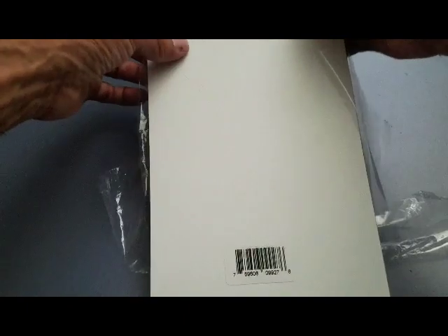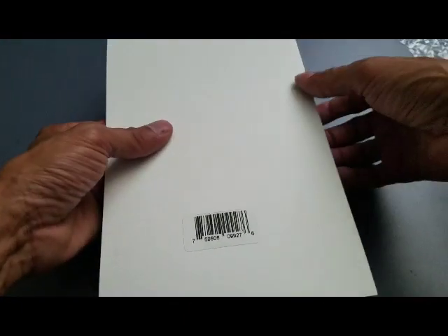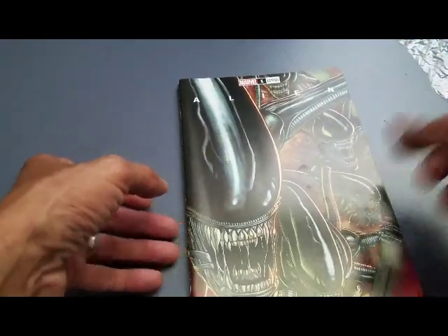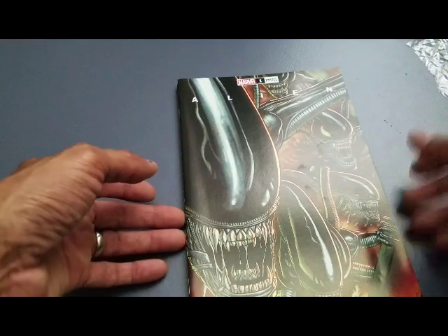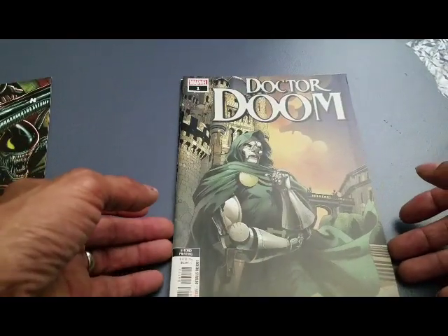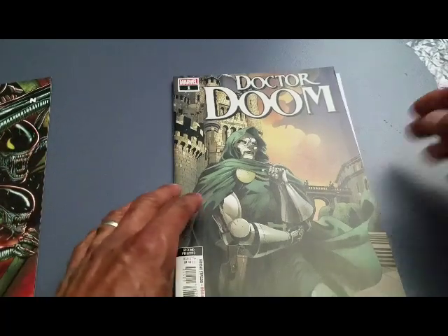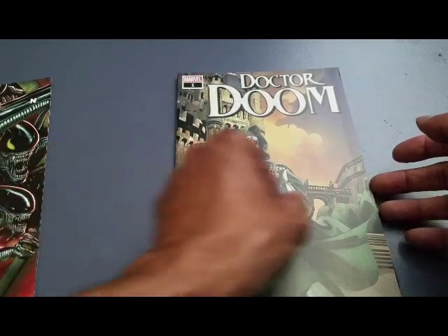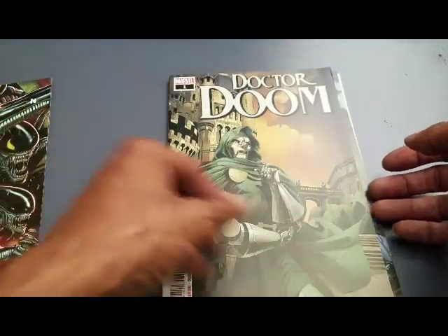This goes back a long time ago — right before we started getting all those hot variants. Of course, I already have this issue. It's a great cover — Ron Lim cover, beautiful looking cover for Alien. Not a bad book either. Next up, Doctor Dune number one, second printing. I don't have this issue, but I don't think there's anything really significant about it. I'm going to read it all the same — let's see who the artist is on the inside. Salvador La Roca. Cool, we'll give this a shot.